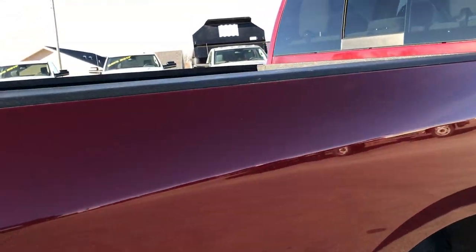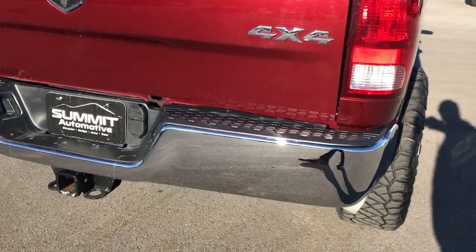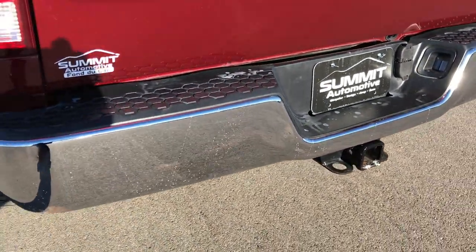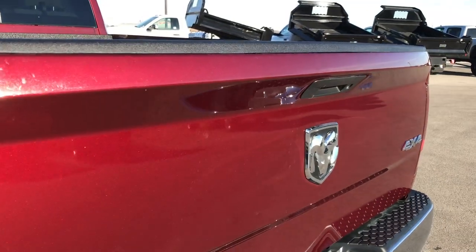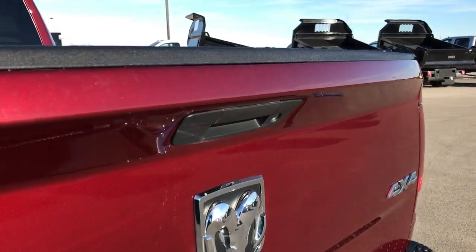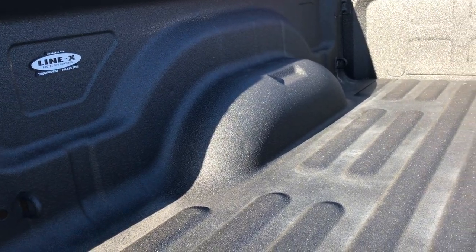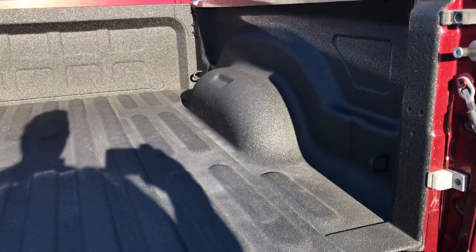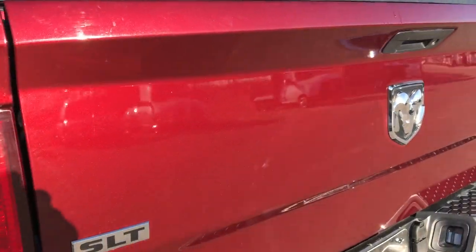We want to make sure you get the most accurate representation possible so that when you get here there are absolutely no surprises, and you can have the confidence to buy that plane ticket or make that trip. The tailgate is in excellent condition as well — it has a locking tailgate bed, pretty much perfect. It has the Line-X spray-in bed liner, one of the best on the market, right up there with the factory spray-in bed liner.